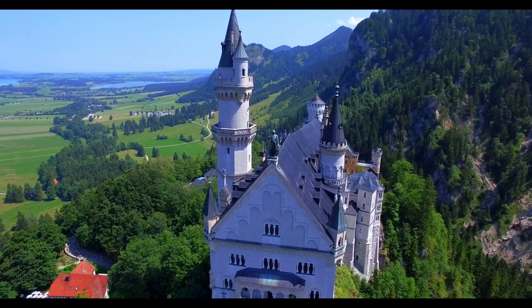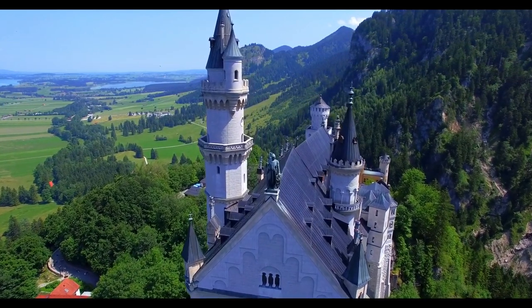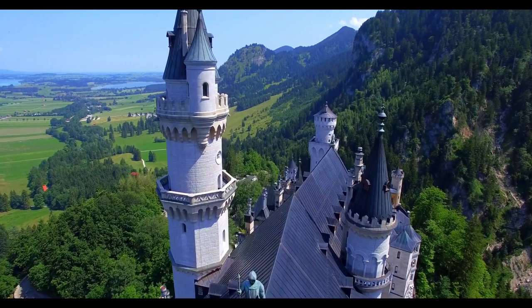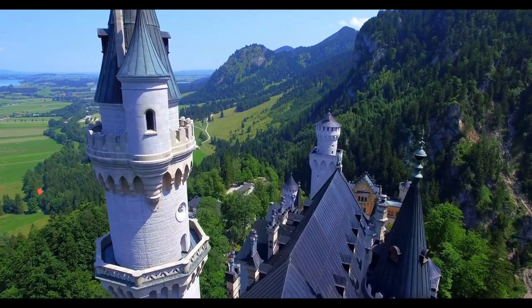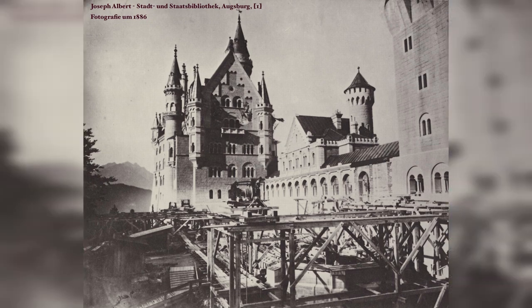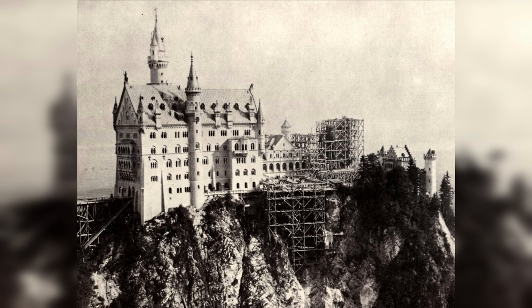I've got a master's in project management. The first thing they taught us was that a project is always going to cost more money and take more time than what you planned. Schloss Neuschwanstein was no exception — like every other project in the world, it took longer, around 18 years to be completed. Actually, it's still being renovated.